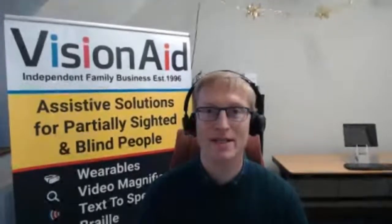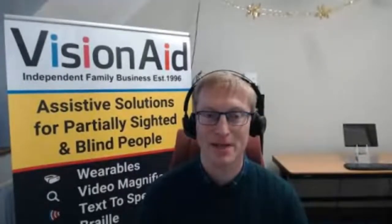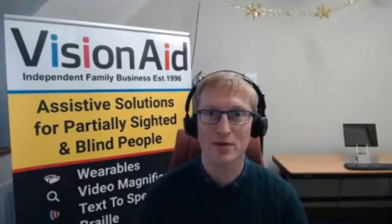Morning everyone. Thanks very much to Lizzy for inviting me along again. It's nice to be able to do these things — we tend to do one a year or so. I'm from a company called Vision Aid Technologies and my name is Ellis Ellis. I haven't developed a stutter; my first name and surname are exactly the same. And I'm the managing director of Vision Aid Technologies.